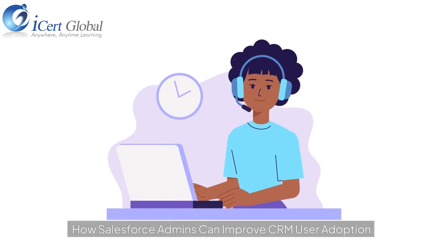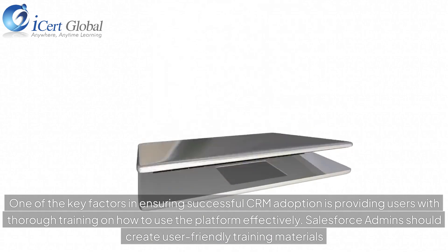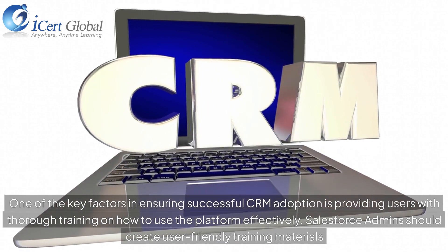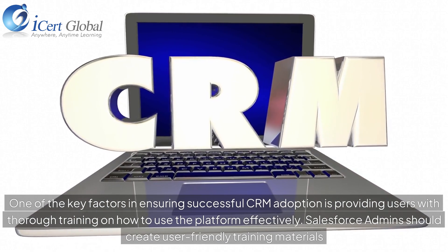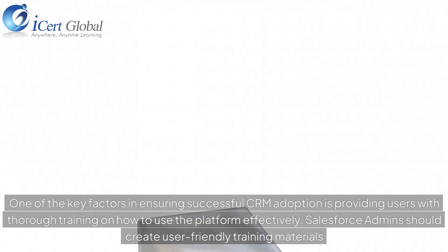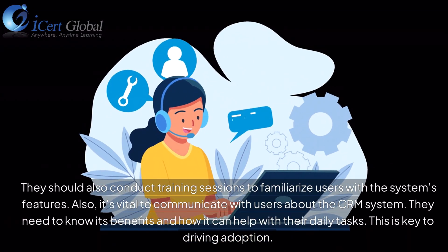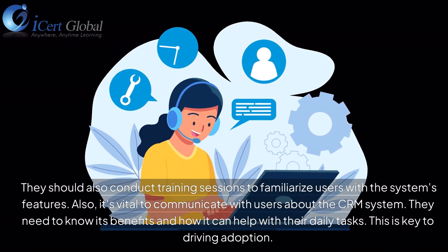One of the key factors in ensuring successful CRM adoption is providing users with thorough training on how to use the platform effectively. Salesforce admins should create user-friendly training materials and conduct training sessions to familiarize users with the system's features.